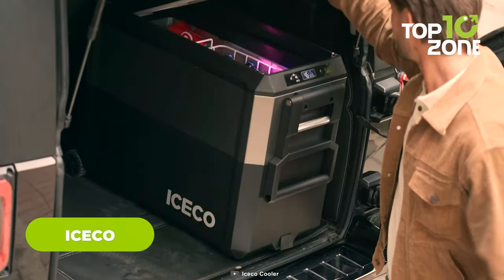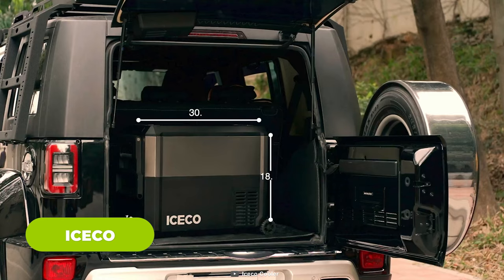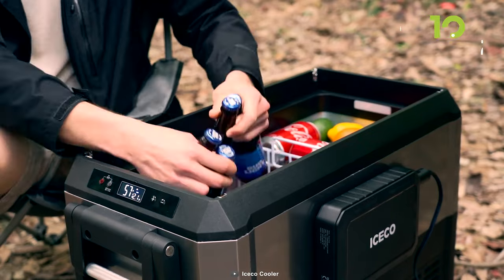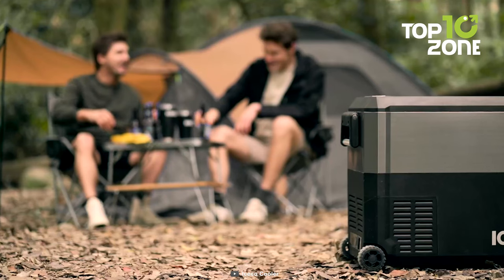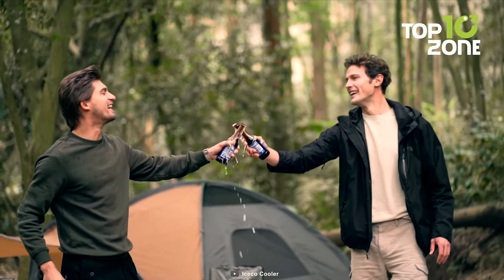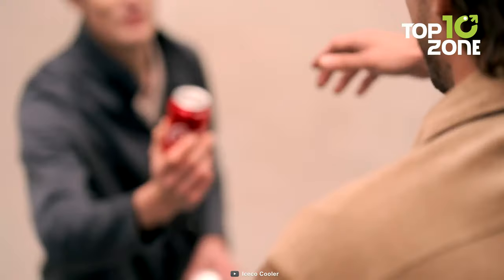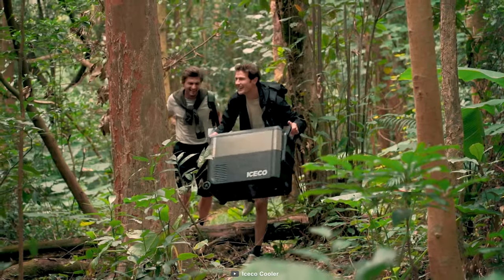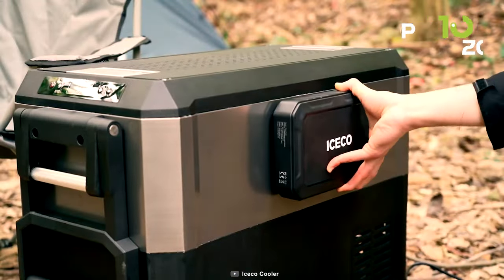Next up, we have the IceCo, a fantastic mobile fridge solution that's a game changer for anyone on the move. What sets it apart is the fact that it doesn't require ice — a huge convenience when you're out and about. With a cooling range spanning from minus 2.2 to minus 37 degrees Celsius, it keeps your food and drinks at the perfect temperature, whether you're camping, traveling, or just need extra storage. The inclusion of a UV sterilizer adds an extra layer of cleanliness, ensuring your items stay fresh and germ-free. The full lid opening makes access easy, and the 3-level battery protection for your car ensures you won't accidentally drain your vehicle's battery.